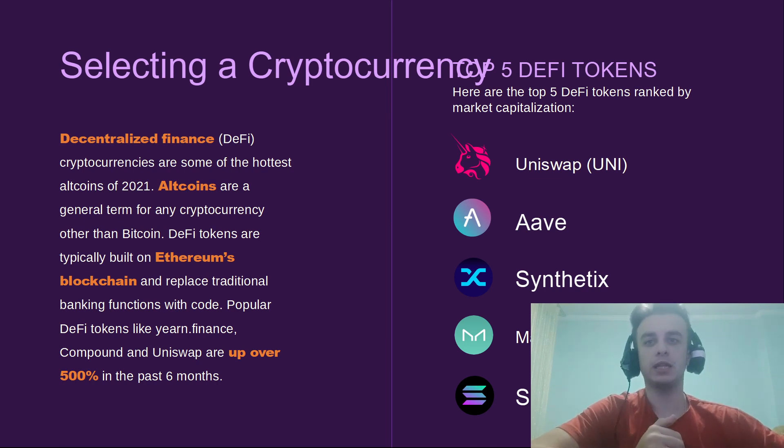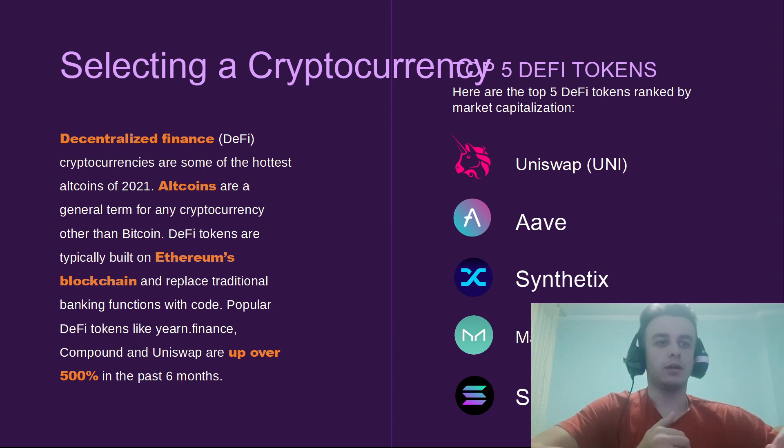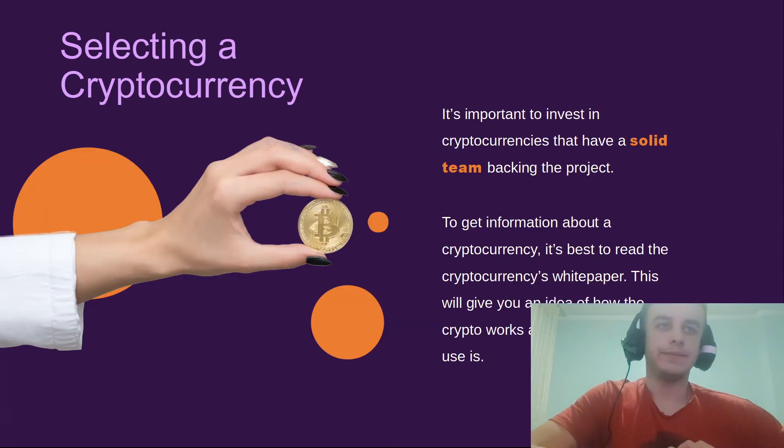Popular DeFi tokens like yearn.finance, Compound, and Uniswap are up over 500 percent in the past six months. Uniswap is the leading decentralized exchange on the market. For me, Solana is the best cryptocurrency — it's up significantly over the year and remains a top pick.